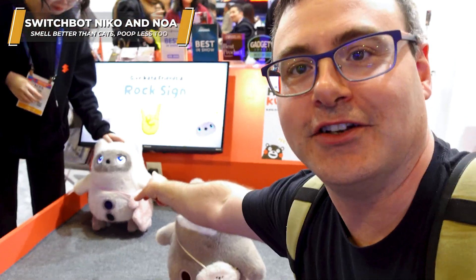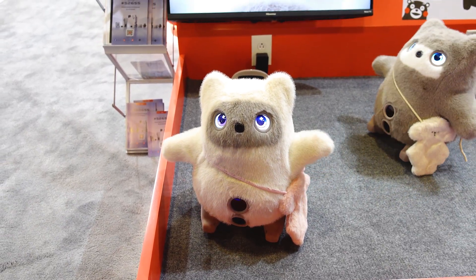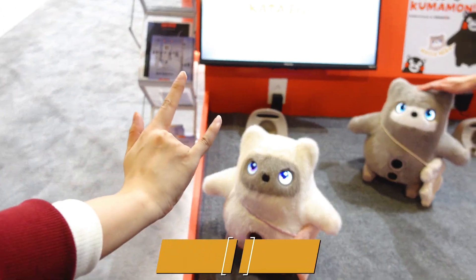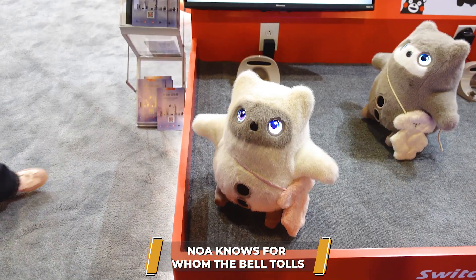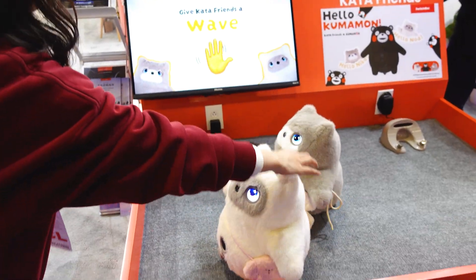This is Noah and this is Nico beside me — these are AI pets. The whole point is that it's a little companion that's going to learn about you. It is super cute — probably the cutest thing I've seen at the show so far. It actually interacts with you quite a bit. I can give it a rock sign and look, he's doing a dance. I'm actually pretty impressed with the ability of something like this to be a companion.